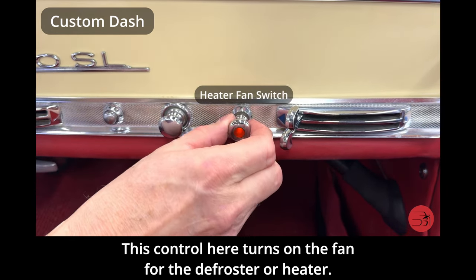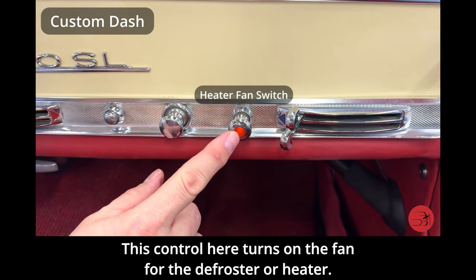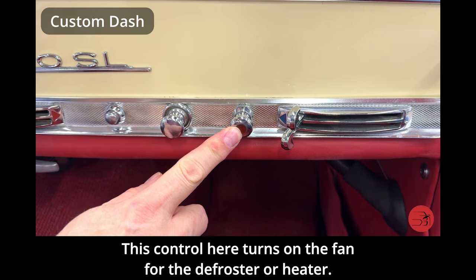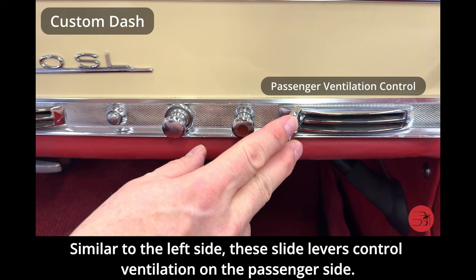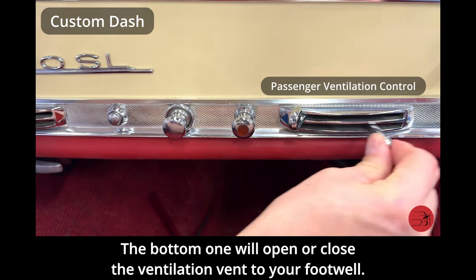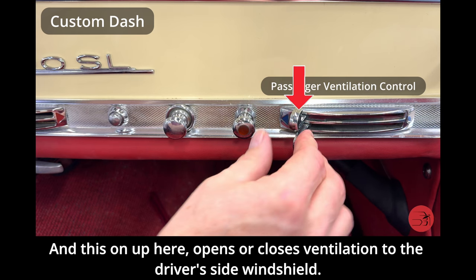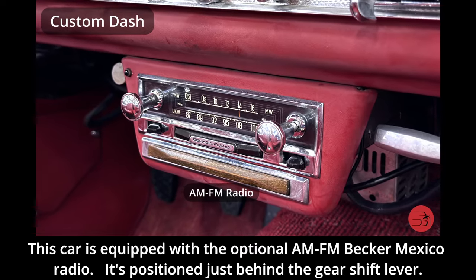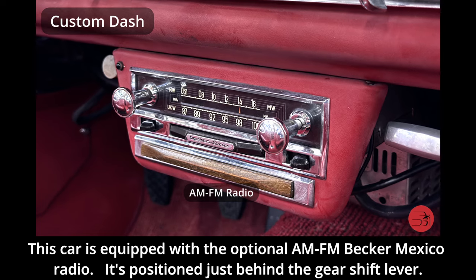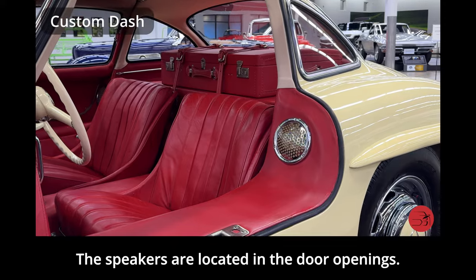This control here turns on the fan for the defroster or heater. Similar to the left side, these slide levers control ventilation on the passenger side — the bottom one opens or closes the ventilation vent to your footwell, and the one up here opens or closes ventilation to the windshield. This car is equipped with the optional AM-FM Becker Mexico radio positioned just behind the gear shift lever, with speakers located in the door openings.